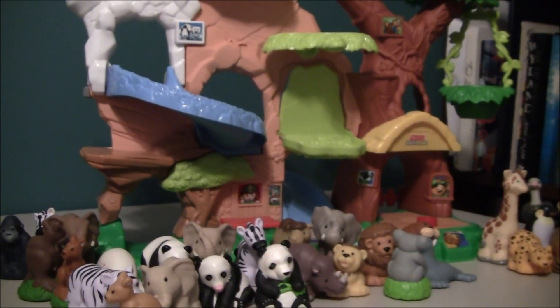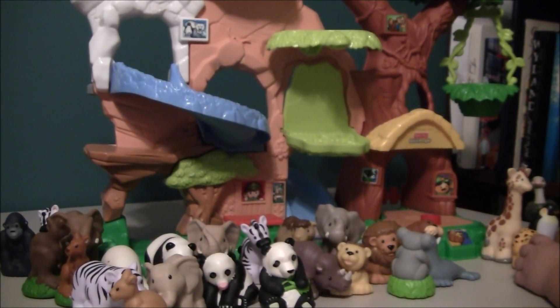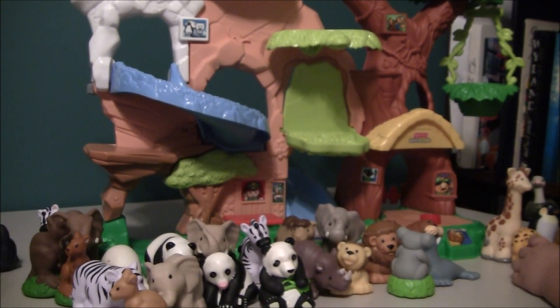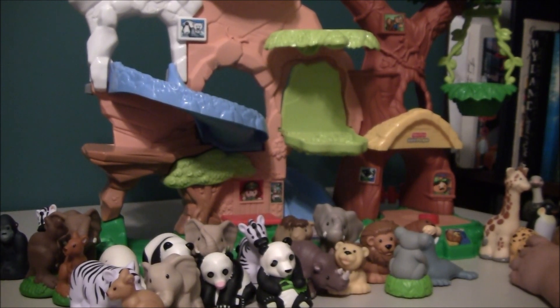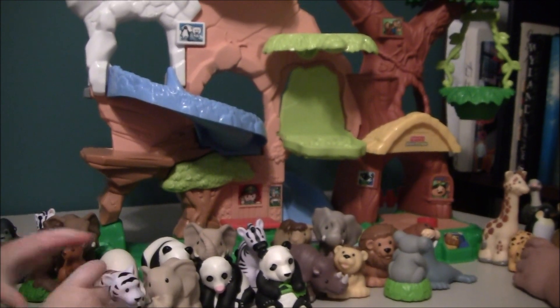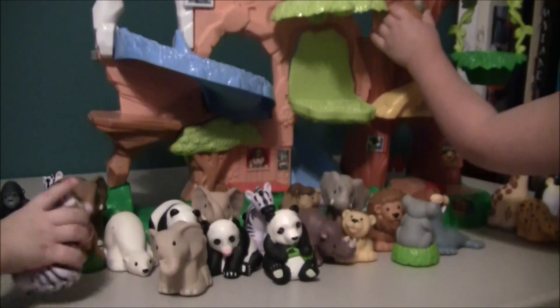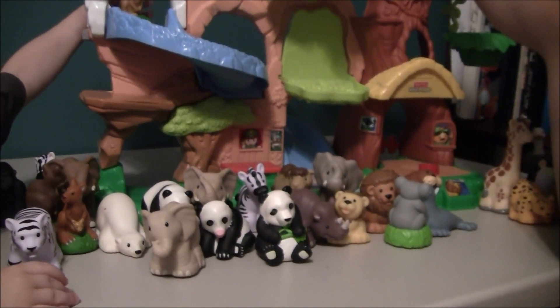Hi, this is Toyboy and Toyotot. Today we have the animals. This is one of the old toys when I was like maybe four years old. This is the Fisher Price Animal Sounds and they have lots of animals. What kind of animals do you guys have?